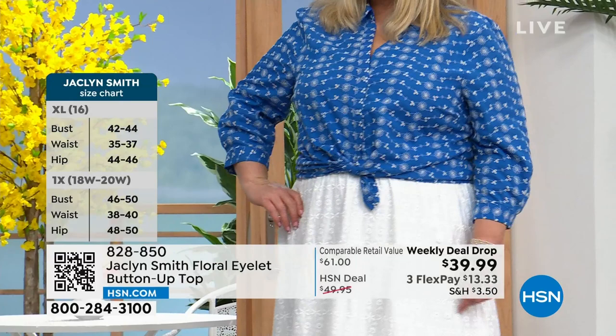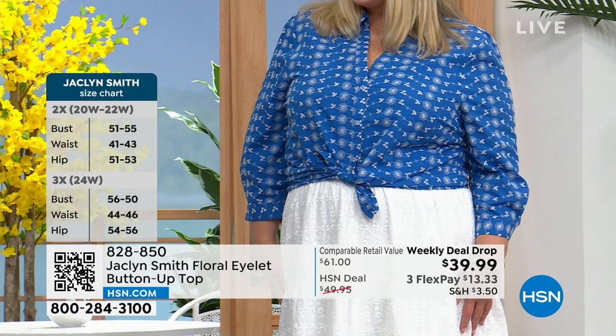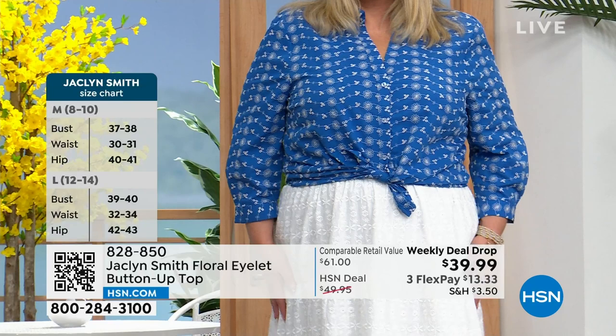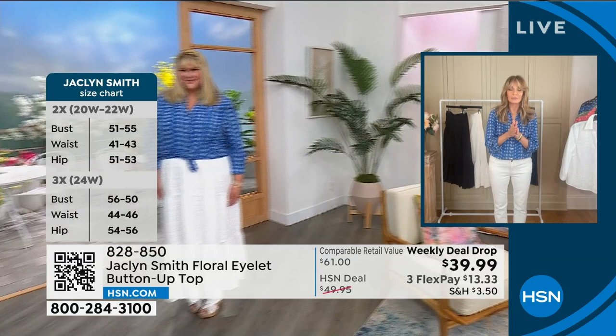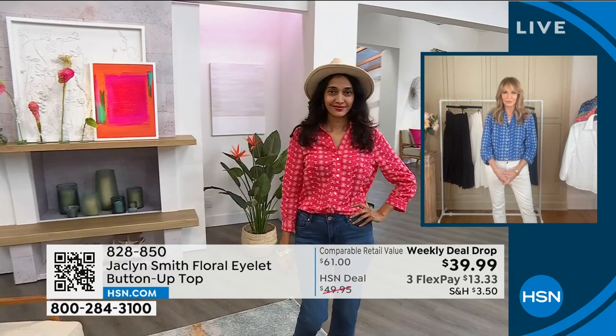How cute is that tied in the front? It also has an added detail of a faux pearl button, which adds a little sparkle. You can wear it tied, tuck it in, or do the more relaxed look and wear it out. The way it drapes — it drapes really beautifully. Simi just did a little bit of a front tuck that you can see right there.